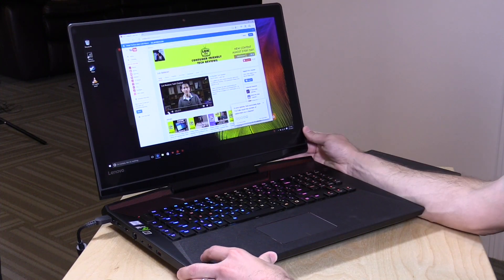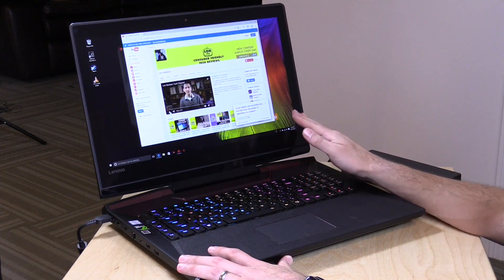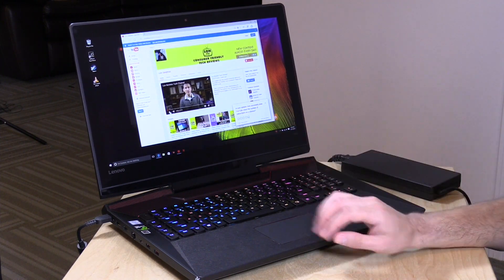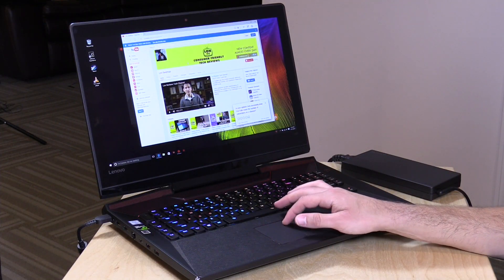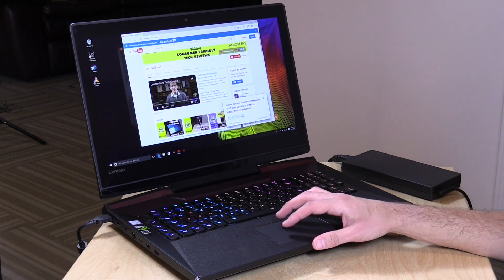Let's take a look at the hardware now, and there is a lot of hardware to talk about on this machine. You've got a 17.3-inch 1080p display. It is not a touchscreen, but it is a 75-hertz display. So if you have games that you can get running faster than 60 frames per second, this will give you non-tearing animations up to 75 frames per second. A really nice, fast, and responsive display with really nice color — quite a pleasure to look at.